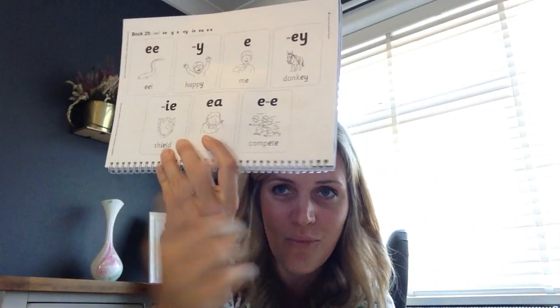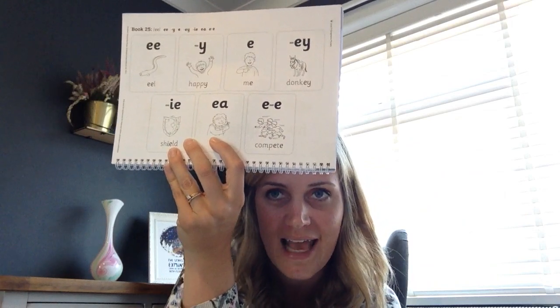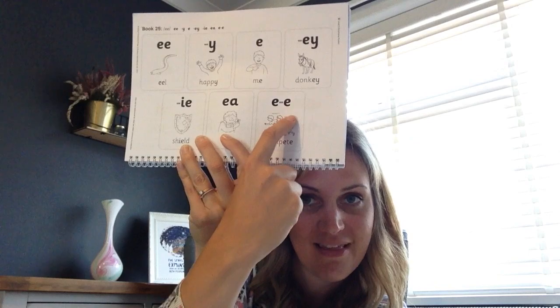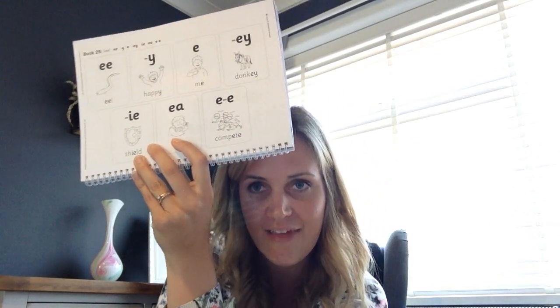Now today we do have a tricky split digraph in our sentences. And that means that a sound comes in between those two letters, but together they still make that E sound.